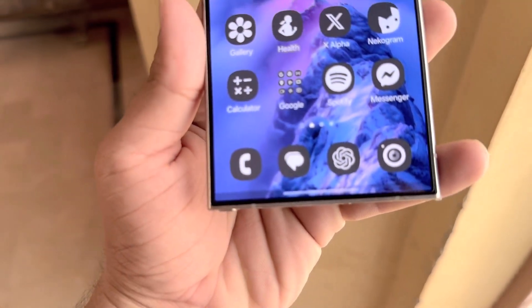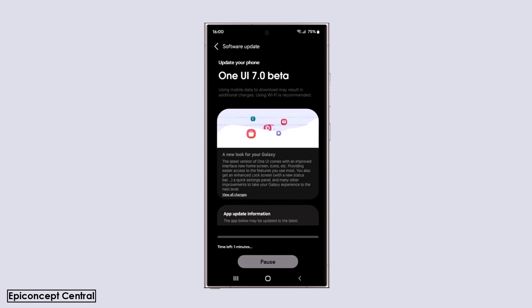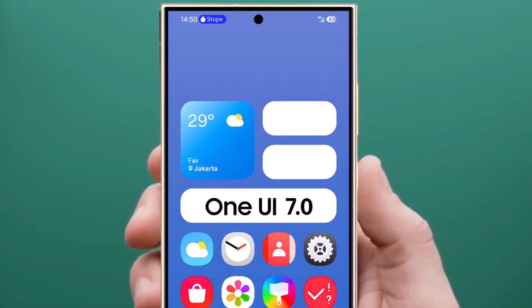Samsung was anticipated to release the Android 15-based One UI 7.0 beta update yesterday, but it hasn't been launched yet. It seems there has been a delay on Samsung's part, and we might have to wait a few more weeks before the next major version of One UI is available. The One UI 7.0 beta update is now expected to be released in August 2024.